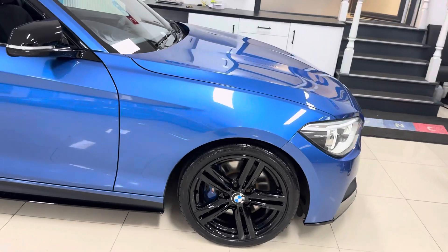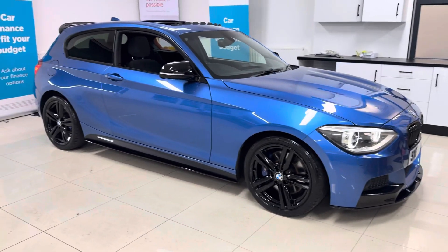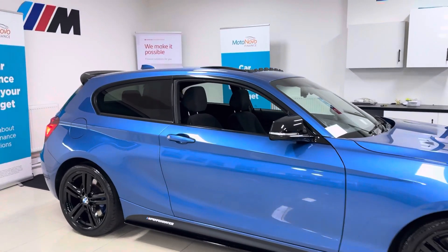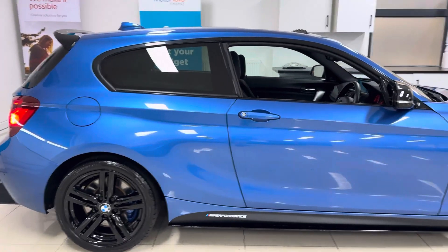It has got the original 18-inch M Sport alloys in high gloss black. It's got the splitter, grills, side vinyl, side skirt extensions, and YNC and performance decals, aero mirror caps, rear spoiler and the rear diffuser.